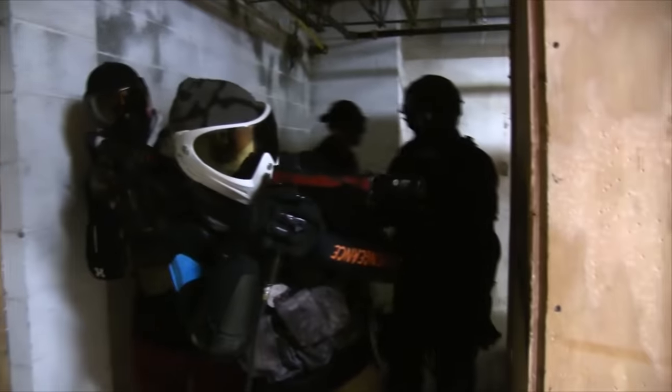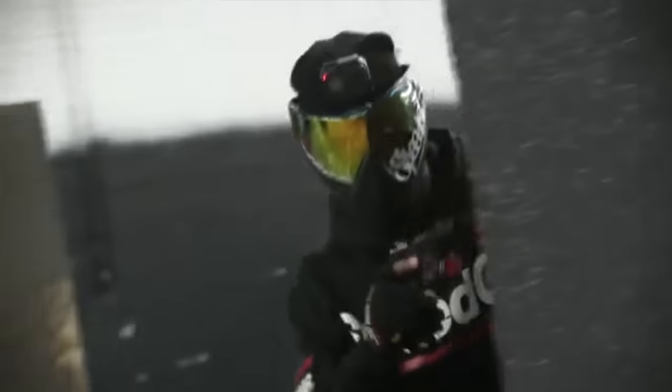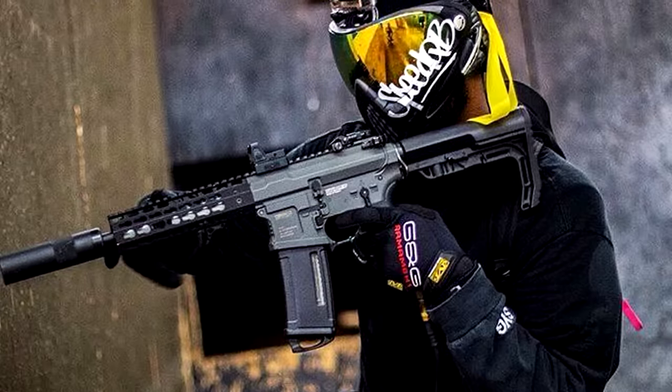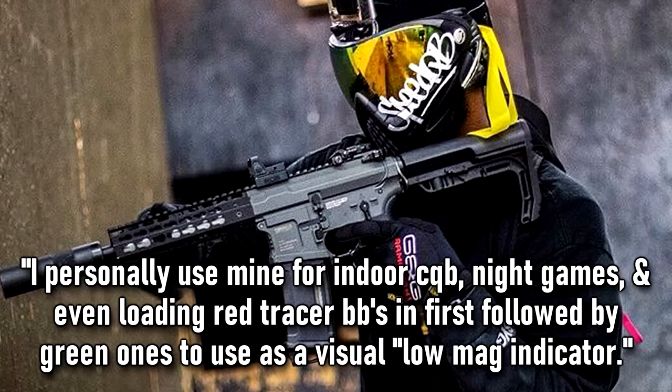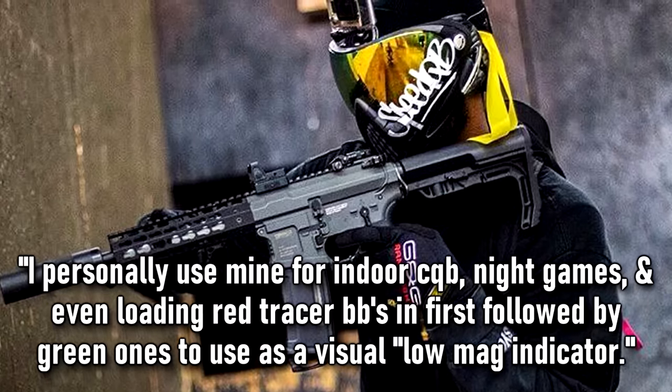Tracer units still reign supreme, in my opinion, as the most useful attachment in all of airsoft. They allow you to track your BBs in low-light environments without needing to use a flashlight, and they make having a suppressor on your gun useful instead of it just being for looks. Asking a good friend named Demo, who is part of the successful speedsoft team SYG, he said: 'I personally use mine for indoor CQB, night games, and even loading red tracer BBs in first followed by green ones to use as a visual low-mag indicator.' You'll need to get tracer BBs to make this attachment worth anything, but once you use a tracer unit at a night game or in a CQB arena, it's going to be hard to go back — and it'll be hard for anyone to argue with you when you get a hit.